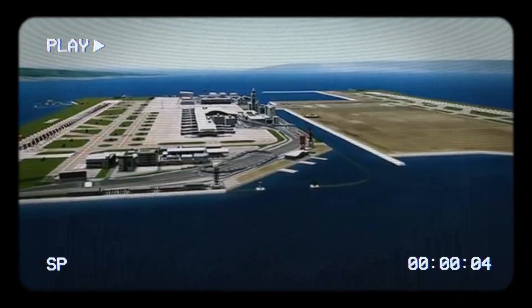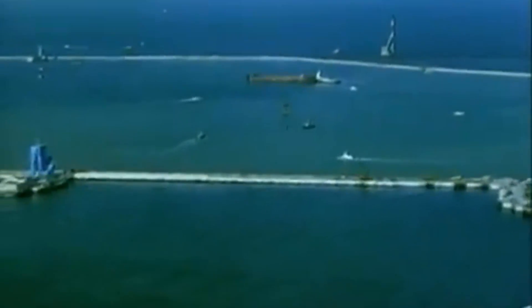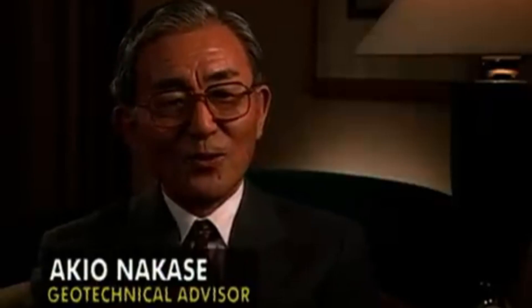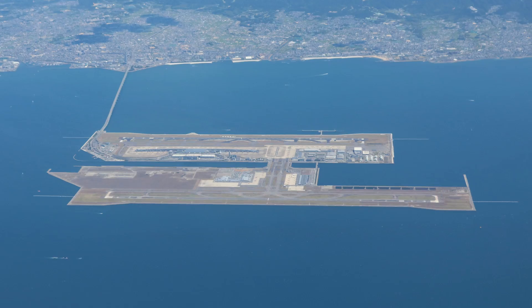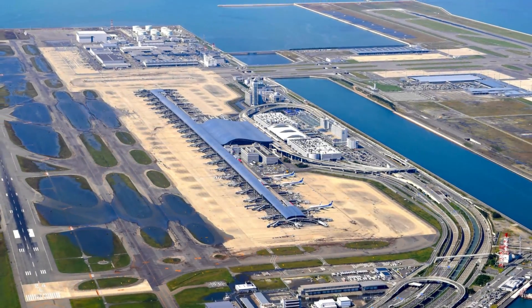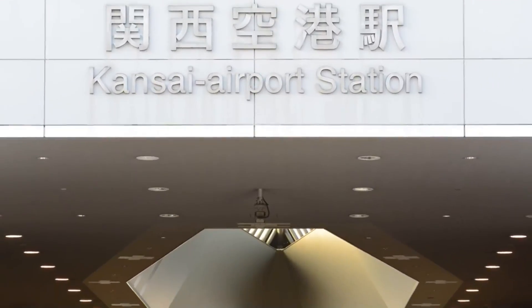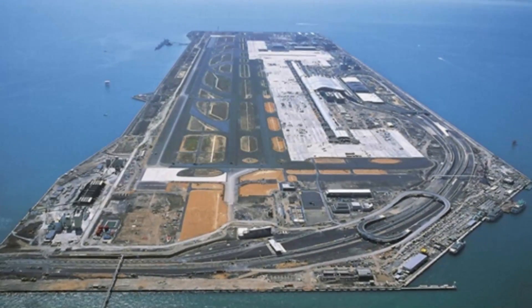However, building an airport on an artificial island came with its challenges. One major issue was that the island started sinking due to the weight of the materials used in its construction. To tackle this problem, engineers installed a sophisticated support system, but the sinking continues to be a concern. Despite the challenges, the airport opened in 1994 and quickly gained a reputation for its innovative design and advanced facilities. It became one of the world's most iconic airports, attracting millions of travelers annually.